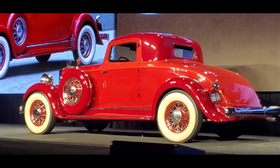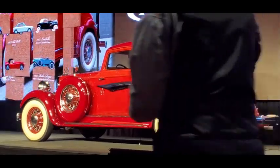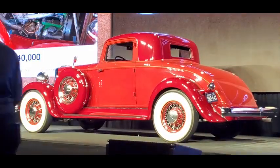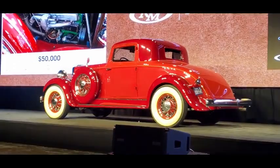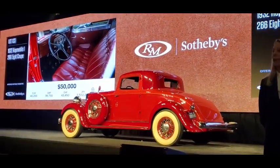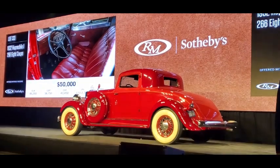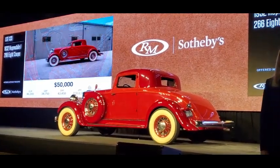We need $40,000 to start. $40,000 — thank you — now $50,000. We're at $40,000, asking $50,000. $50,000 dollars. Now $60,000. $60,000 dollars. We're at $50,000, asking $60,000. $60,000 going once. How about $55,000? $55,000 dollars. Now $60,000.